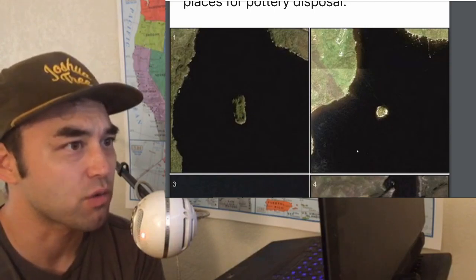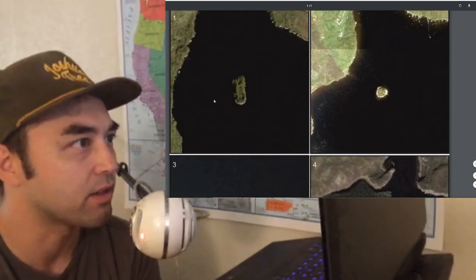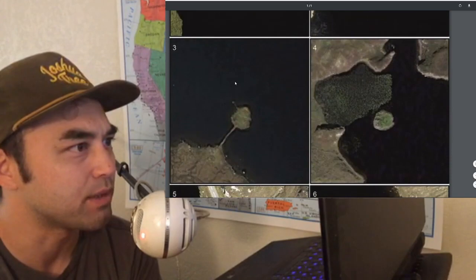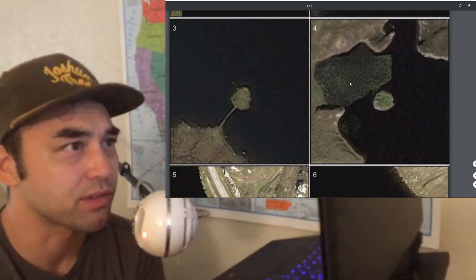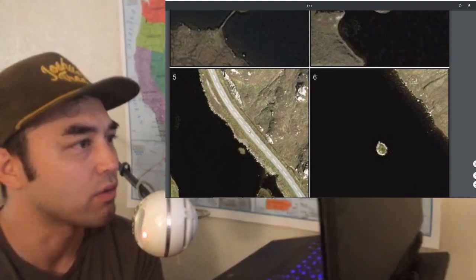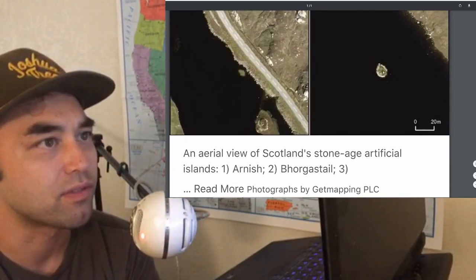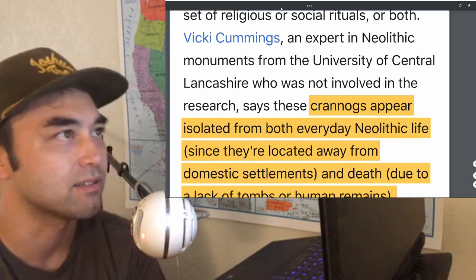Here are some drone shots or aerial shots from a helicopter of these crannogs. You can kind of see the stone causeway that they put down here. This one's not as clear, but it's there if you zoom in more. Here's another one that's more clear. This one's a little bit closer to the shore, but you can see these are dotting all over the coastline of the islands. It's fairly obvious they are man-made — upon closer inspection you can see the stone causeway leading to the islet. They're very, very small.